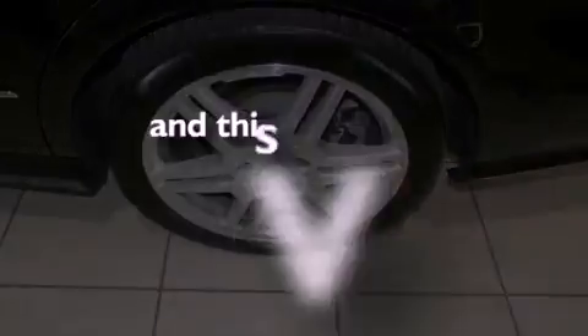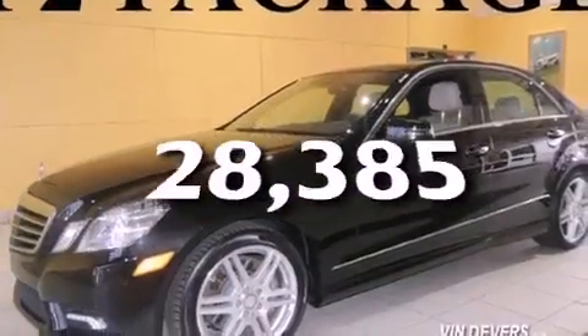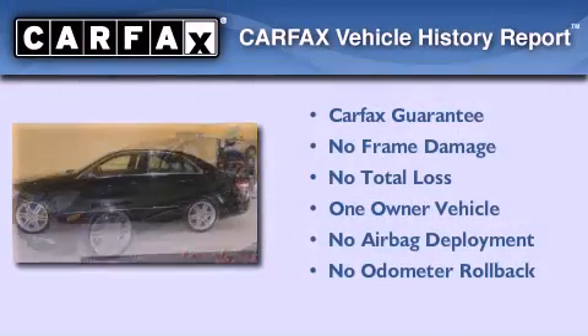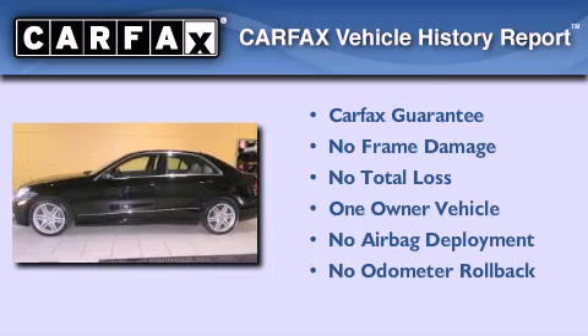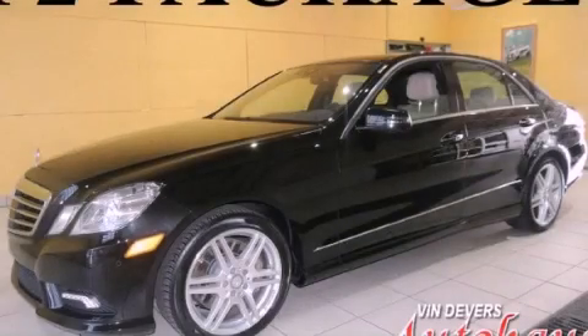This vehicle has fewer than 29,000 miles on the odometer. This Mercedes-Benz has had only one owner and it qualifies for the Carfax buy-back guarantee. Stop by today and test drive this vehicle for yourself.